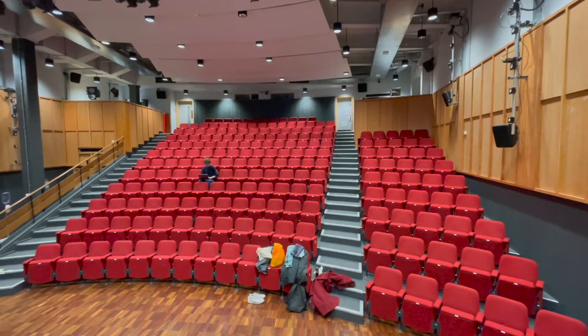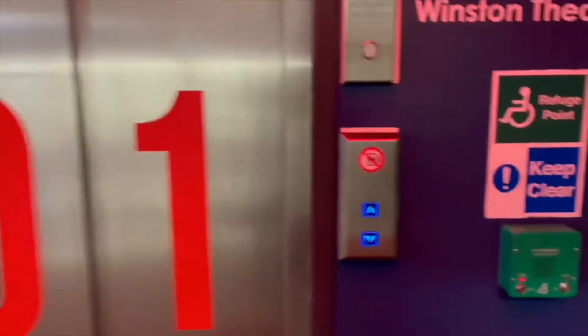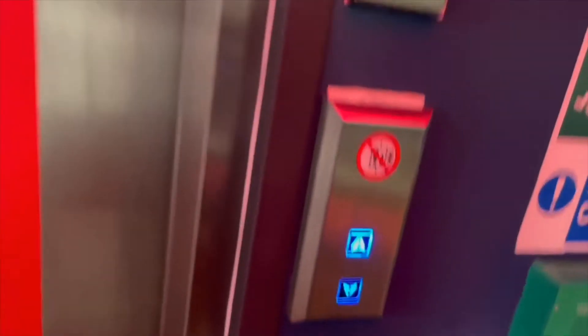People using wheelchairs will be provided spaces in row M1 and M2. If you are a wheelchair user and are planning on attending one of our shows, please reach out to our front of house that will be listed below. This is so that we can know how much wheelchair space is available per night.